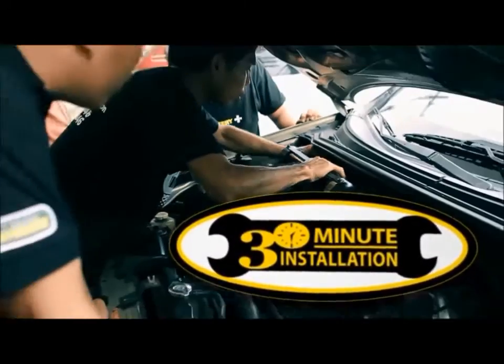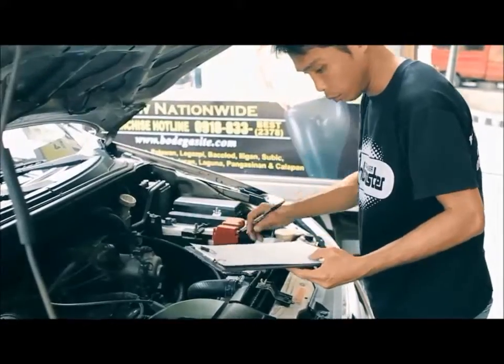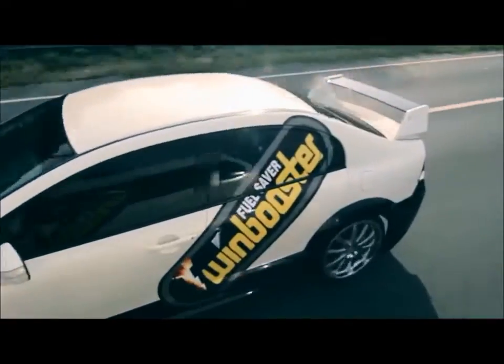After just 30 minutes of installation with no engine alteration by one of our qualified mechanics, you too can know what it's like to get boosterized.